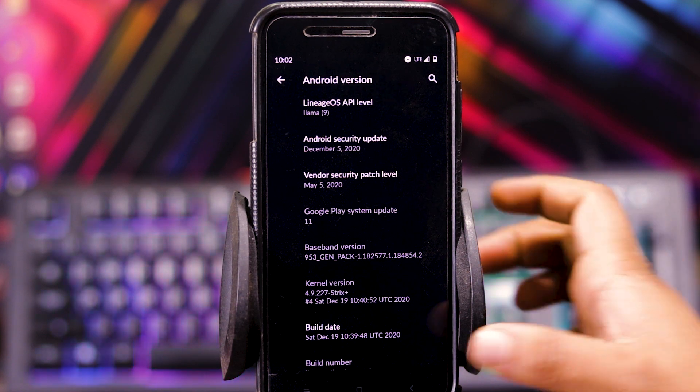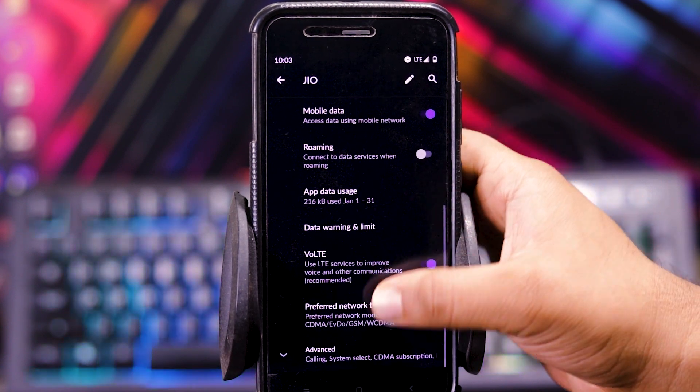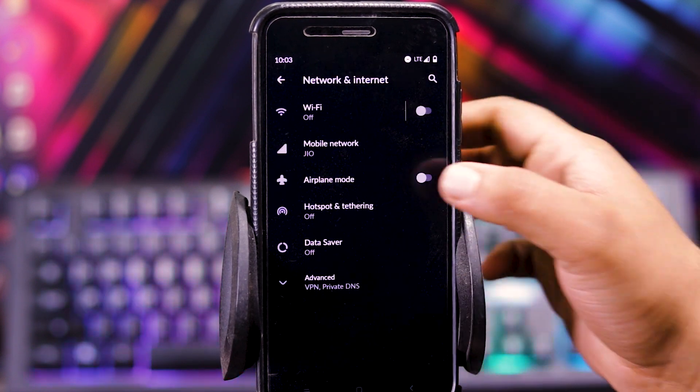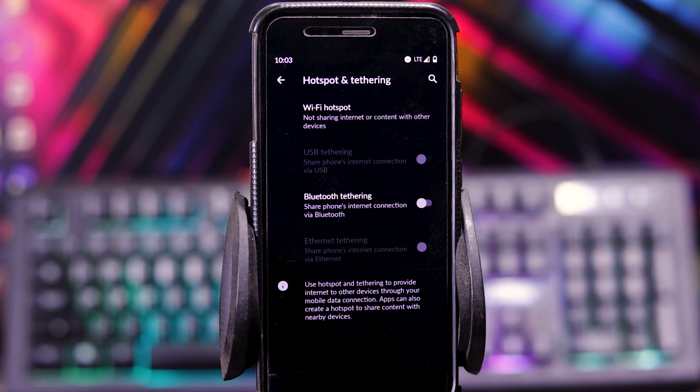Now let's see the customizations. In network and internet, in mobile network, you get VoLTE and Wi-Fi calling. VoLTE is working fine as you can see the logo. Then in hotspot and tethering, you get USB tethering, Bluetooth tethering, and Ethernet tethering.